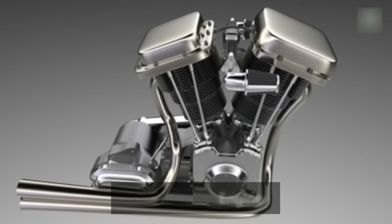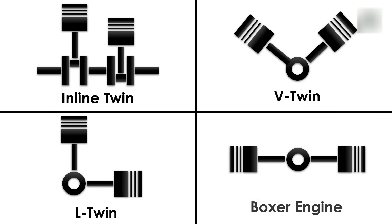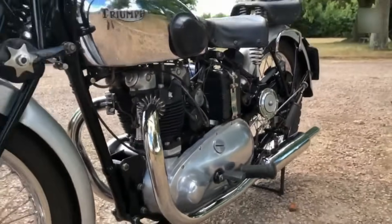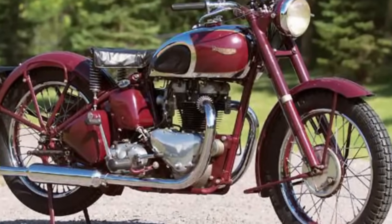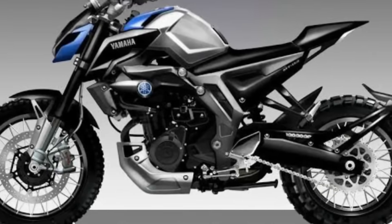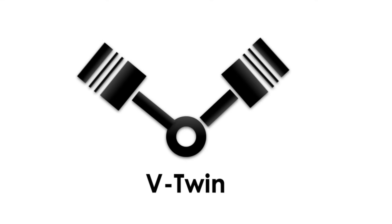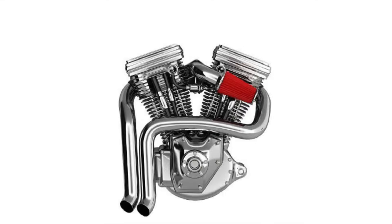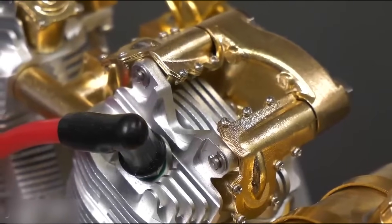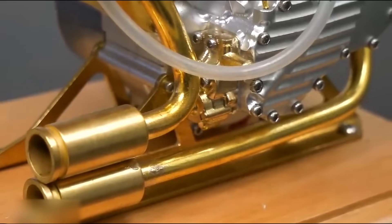Step up to two cylinders, and suddenly the engine world gets a whole lot more exciting. Inline twin, V-twin, L-twin, Boxer. In an inline twin, the pistons line up side by side, sharing the load evenly. It's smooth, reliable, and perfect for bikes that want to keep things easy going but still kick when needed. Then comes the V-twin, where the cylinders form a sharp V-shape, delivering that deep, addictive rumble that shakes your bones and makes Harleys and Ducatis sound like thunder rolling in the distance.